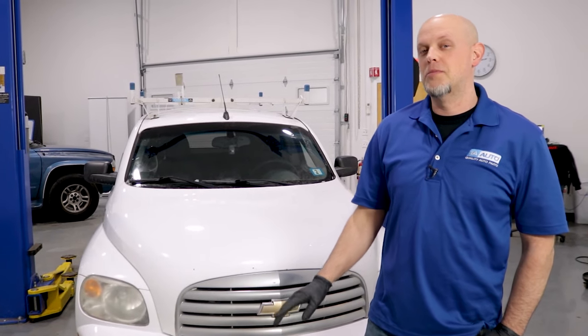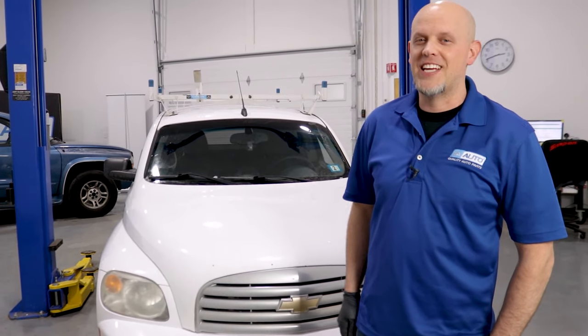In this video, we're going over the top five problems on this first generation Chevy HHR.